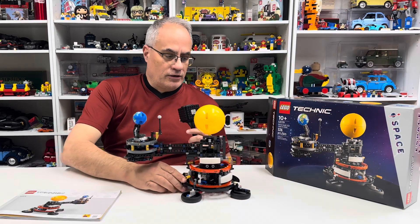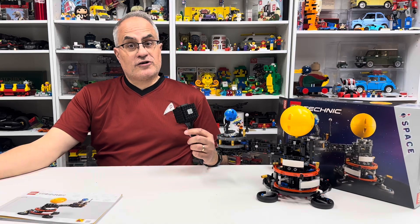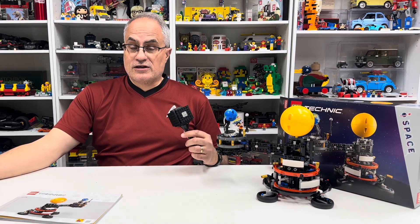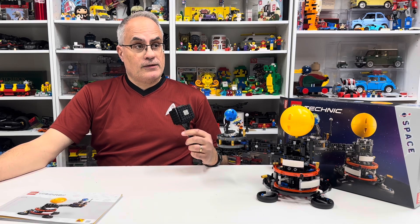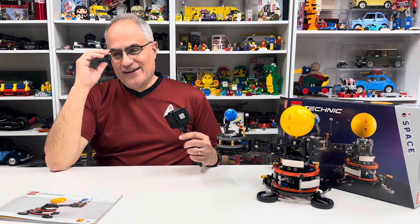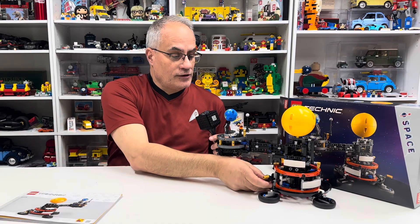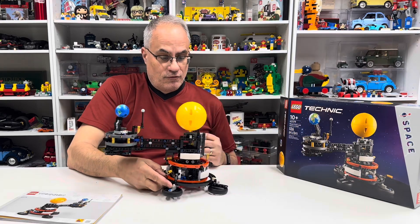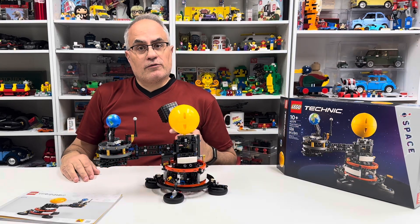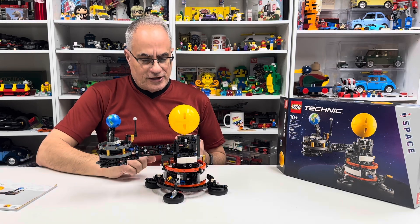I'm wearing a Star Trek shirt, specifically for Alex. It's maroon, not red, so maybe I will survive to the end of this video. Scotty survived the entire run of Star Trek, so being a red shirt doesn't mean you're not going to make it.